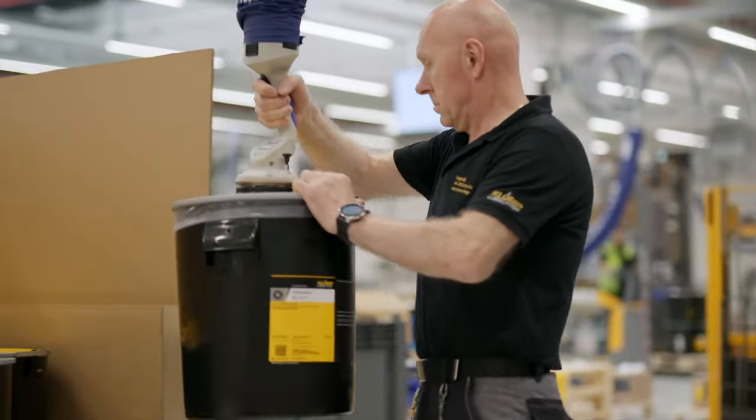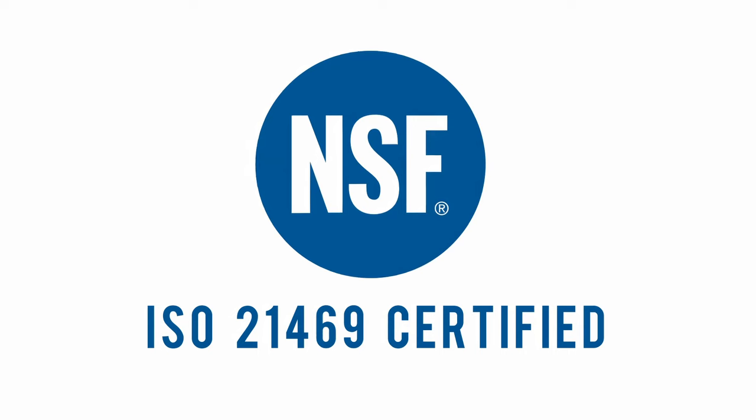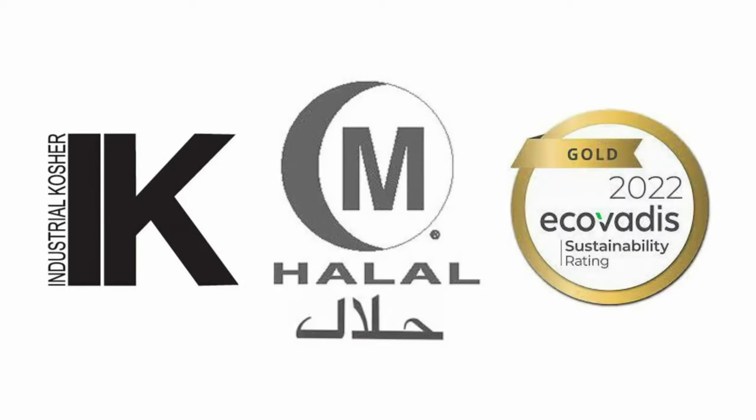sure the products we recommend meet all current standards for NSF H1 food-grade and are manufactured with the highest integrity and attention to quality.